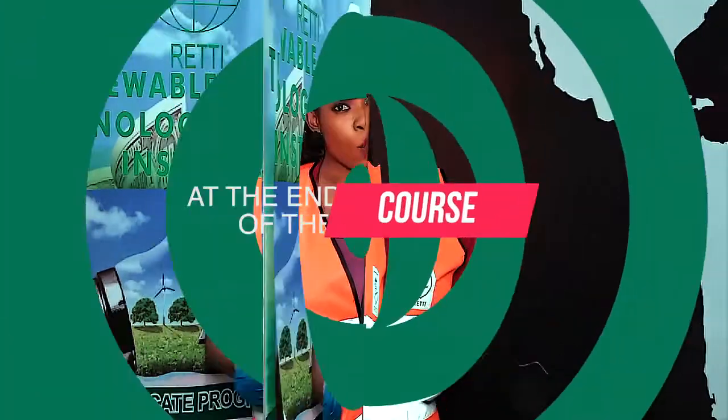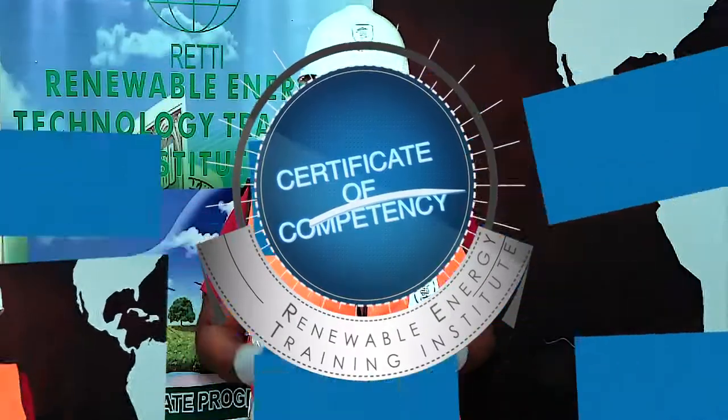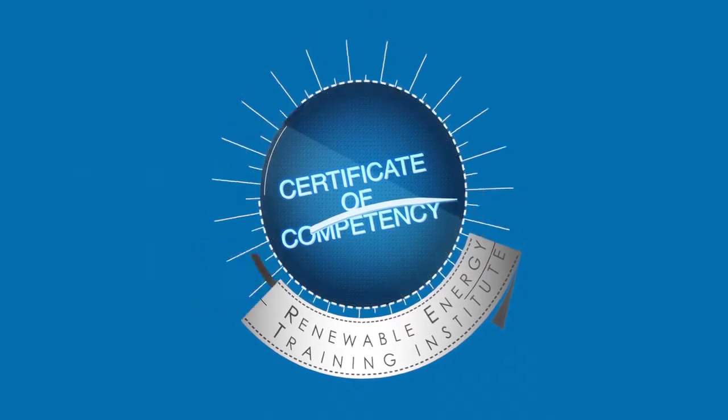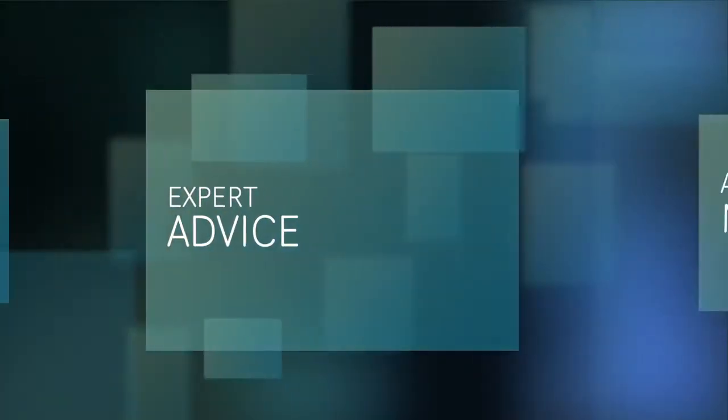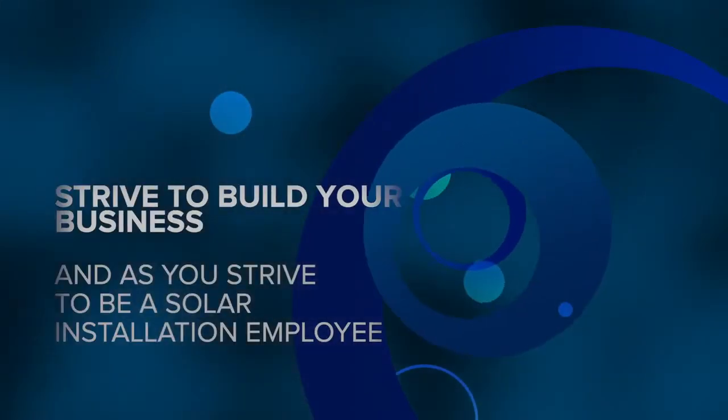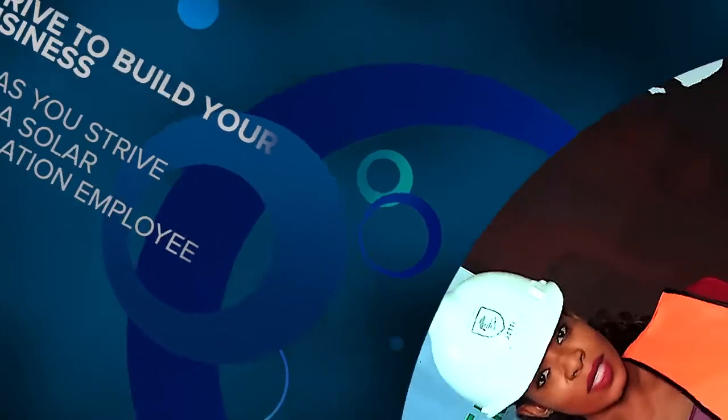At the end of the course, you're going to get a certificate of competency. You're going to have access to our online and offline resources, access to mentorship and expert advice as you try to build your business and strive to become a safe solar installer. Thank you!